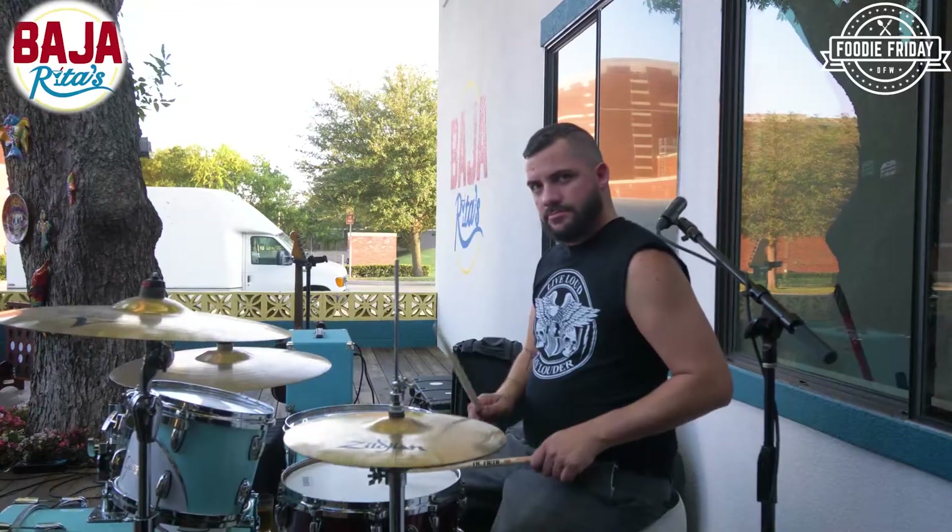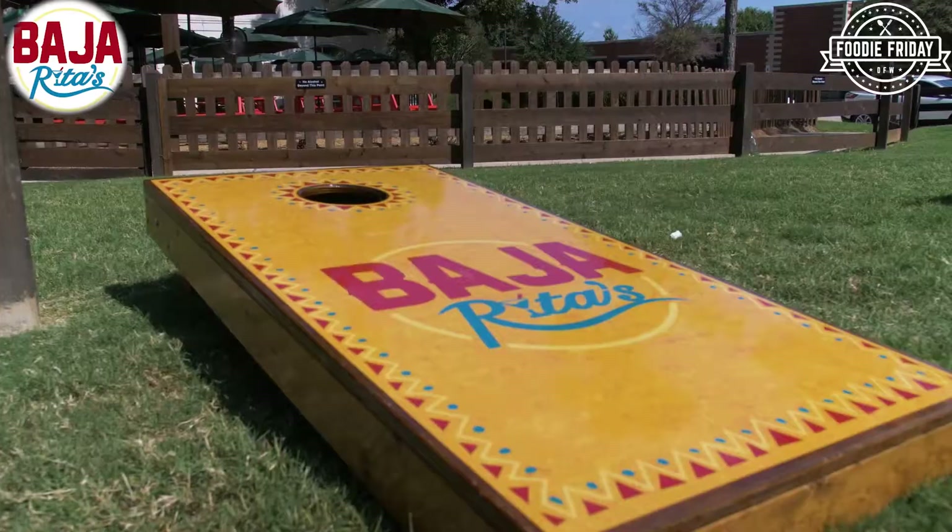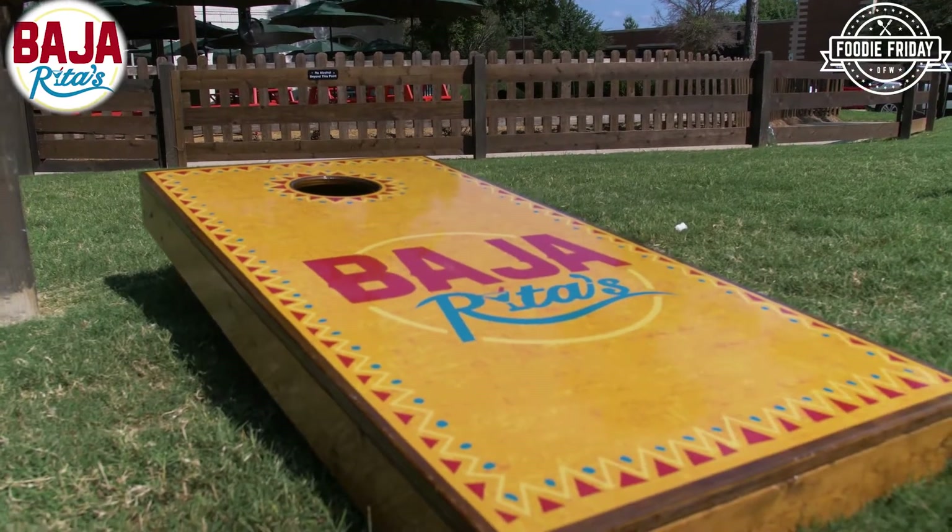In addition to the fun silos for seating and the entertainment with the music, out back around the corner here we've got games. Kids love it. We've got like four different cornhole sets out there and this is just the beginning.